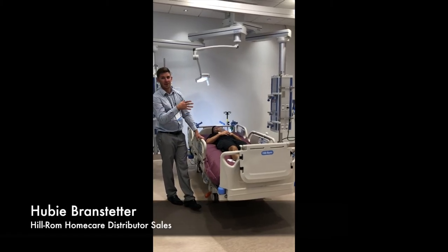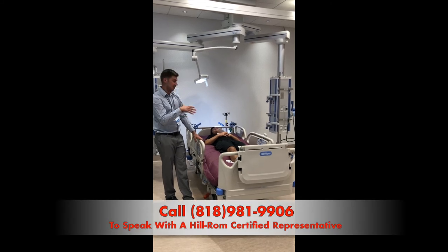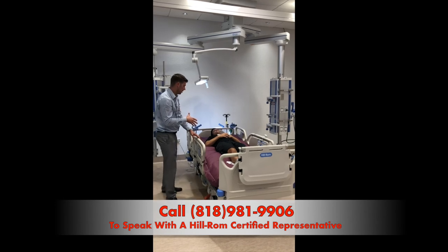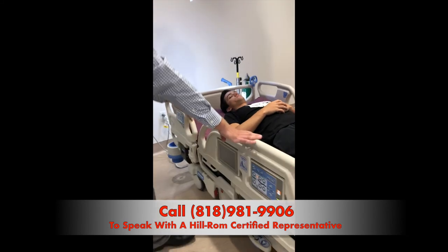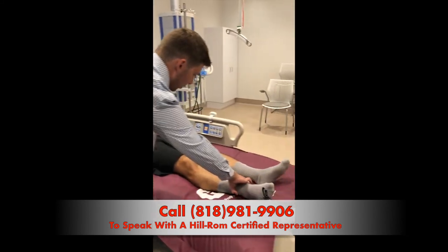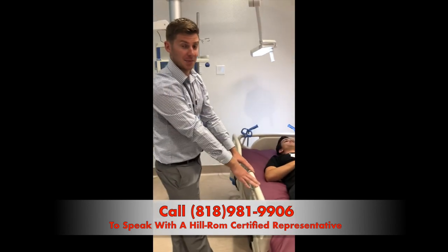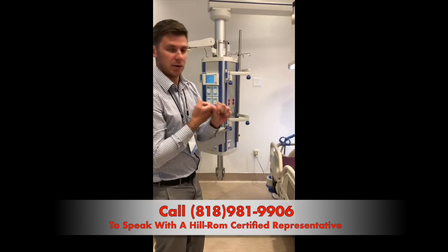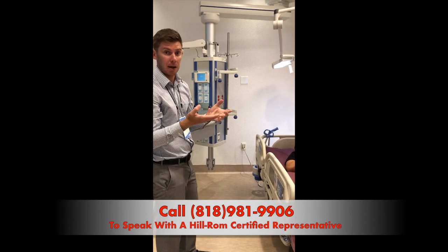I'd like to talk a little bit more today about some of the functions and features of the Progressive Hospital Bed that make it stand out from the other hospital beds in the home care market. This is our pulmonary surface for the Progressive Hospital Bed. It's great for people with chronic pneumonia or any other pulmonary complications that may arise from being bed bound.